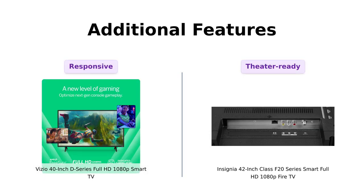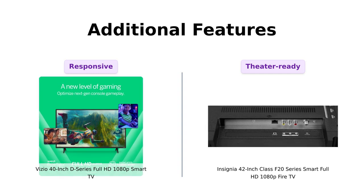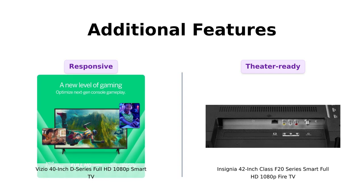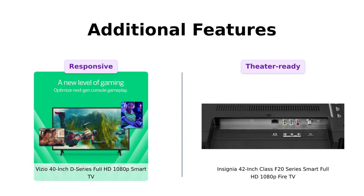The Vizio D40 also has an IQ picture processor, which means faster navigation and quicker load times — because who has time to wait these days? The Insignia F42 supports HDMI ARC, which sends audio directly to your soundbar or AV receiver. So if you're looking to create a mini home theater, this feature might just be your jam. Reviewers have mixed feelings about the Vizio's interface speed but appreciate its picture quality, while the Insignia's HDMI ARC support is seen as a valuable addition for home theater setups.